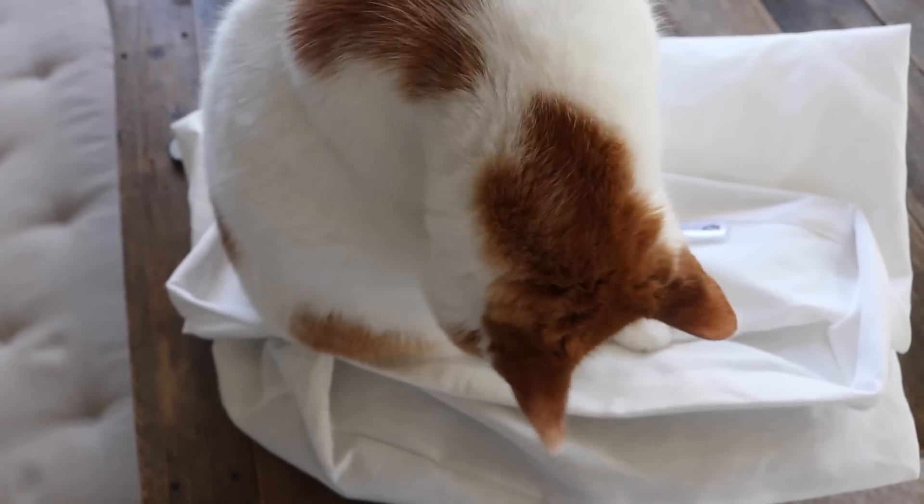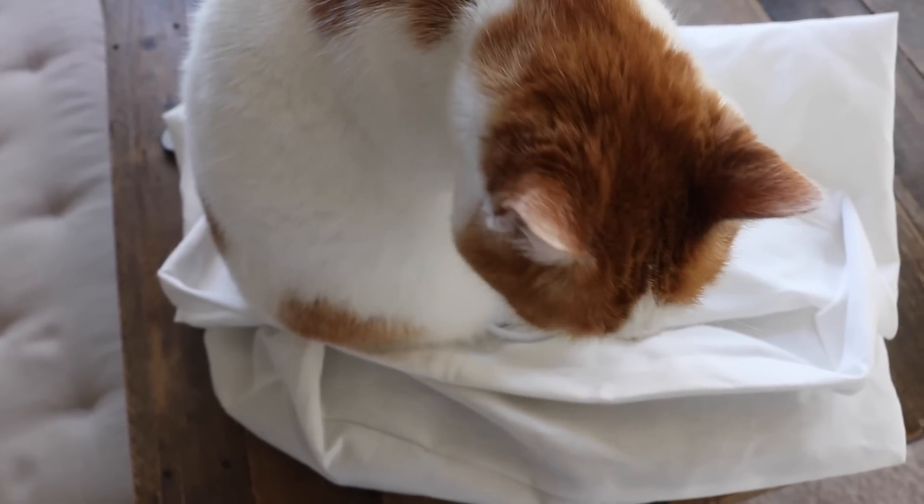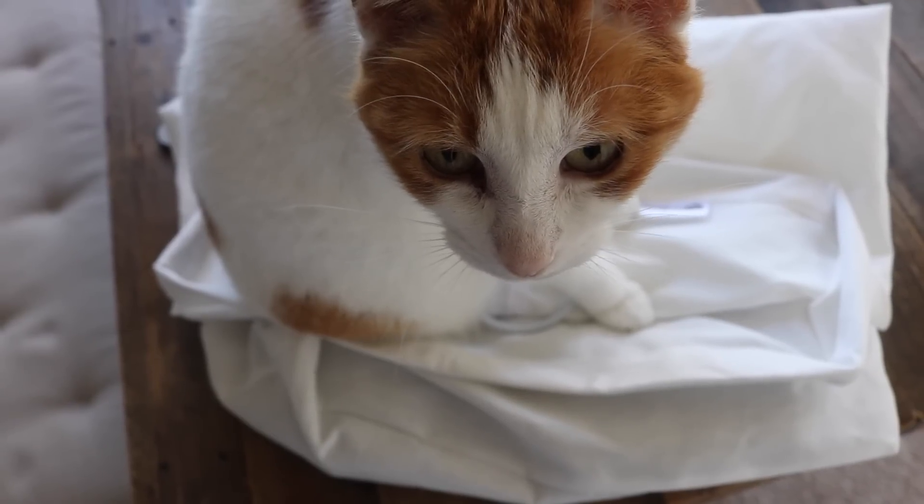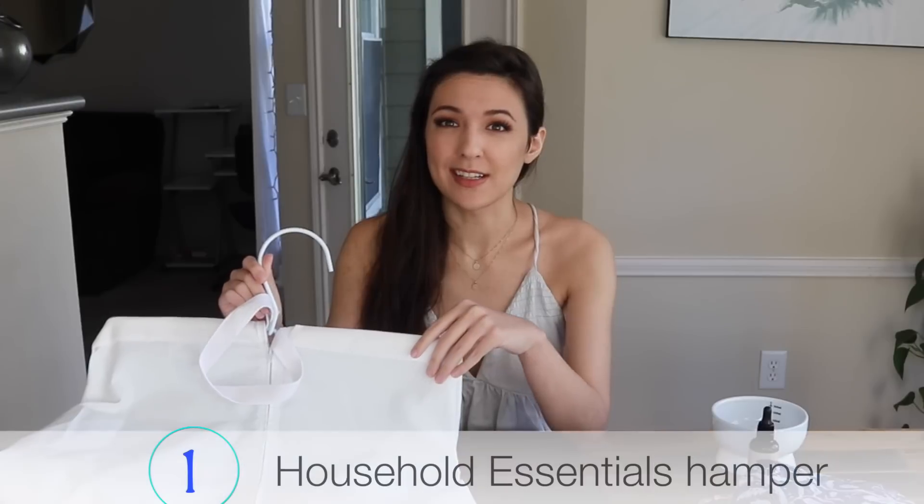We're starting with the Household Essentials hamper, and this is the best you can get. Thankfully, price does not always indicate quality, because this hamper is only twelve dollars. The best thing I like about it is how versatile it is and how minimalist the aesthetic is.